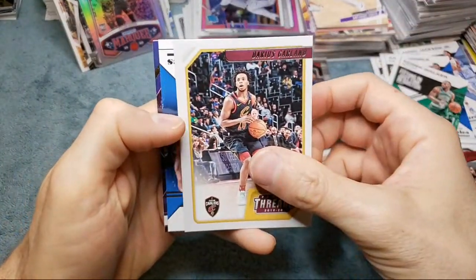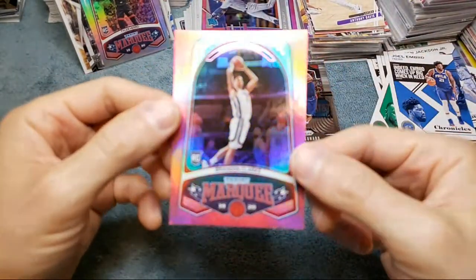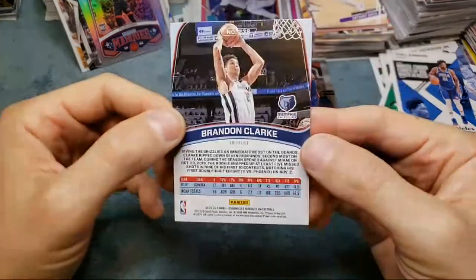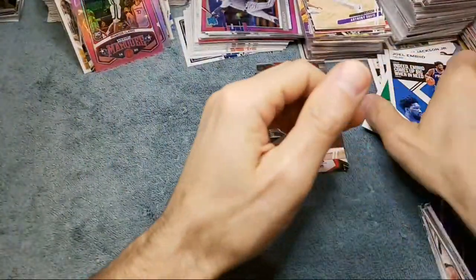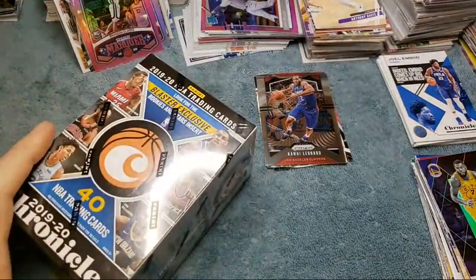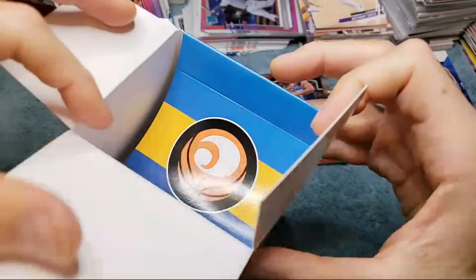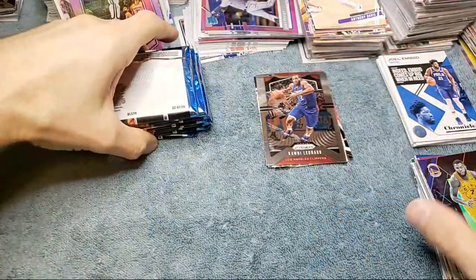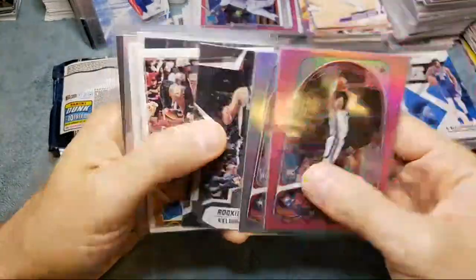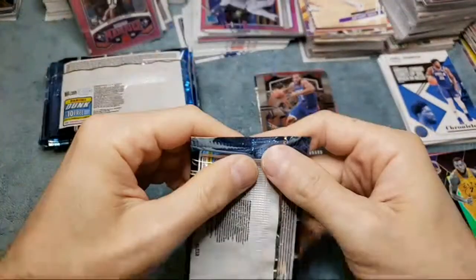We got Darius Garland, Joel Embiid, Eric Paschal, and a pink Brandon Clark — not too bad. I pulled the pink John Morant like this already. Brandon Clark of course plays with John Morant — not a bad card. My eBay name is the same as my YouTube. That box didn't have a single John Morant or a single Zion — that was not a good box, and then we had the damage cards as well. So I might have to send those in.